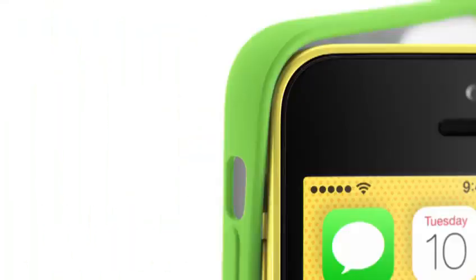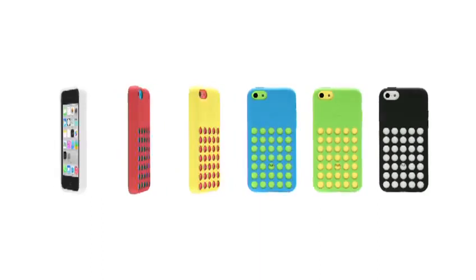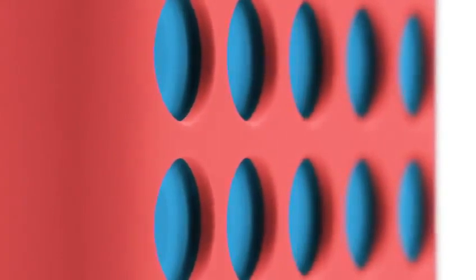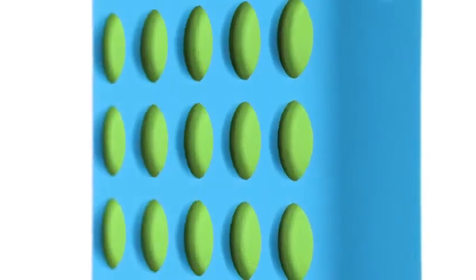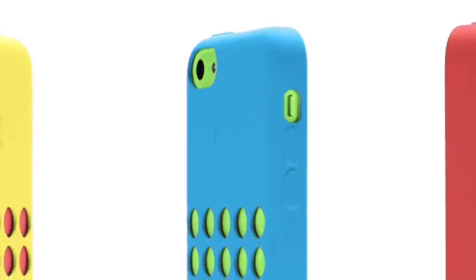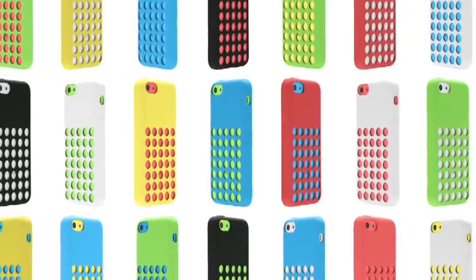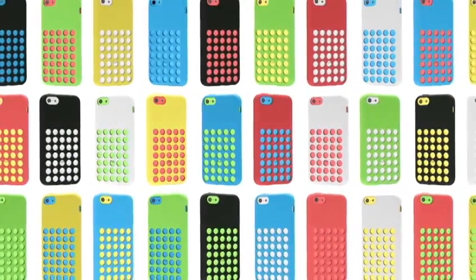From the beginning, we wanted to design cases as colourful and as well made as the iPhone itself. The soft, matte, microfiber-lined silicone is a very intentional contrast to the glossy hard coat finish of the iPhone. The result is a case that extends and complements the product, while offering dozens of colourful combinations.